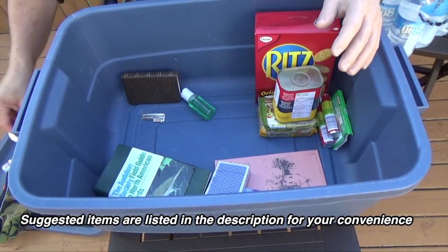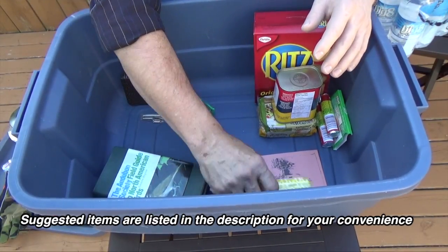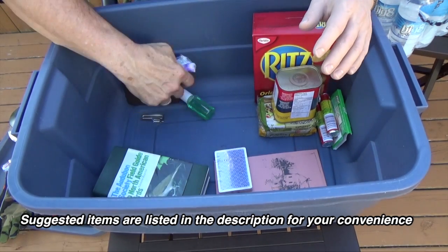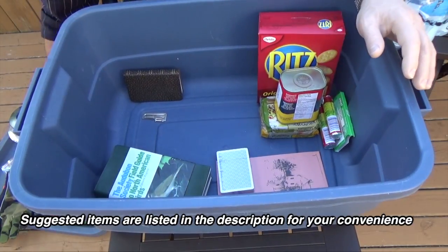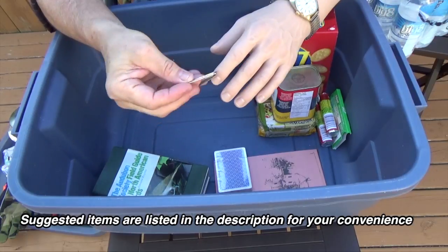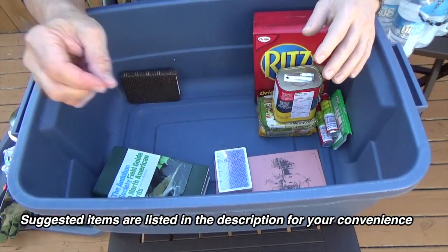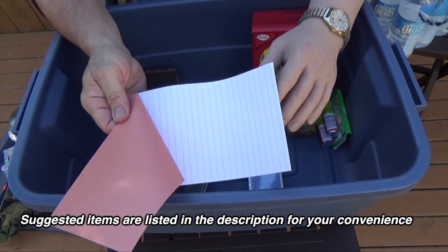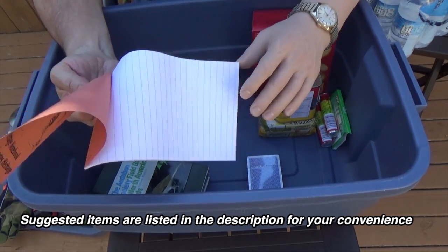More batteries. You also need to take care of sanitation, so you should have Kleenex packets or toilet paper and some hand sanitizer. This is a manual can opener in case I need it for the cans. You should also have a notepad and a pen so you can leave messages for people.